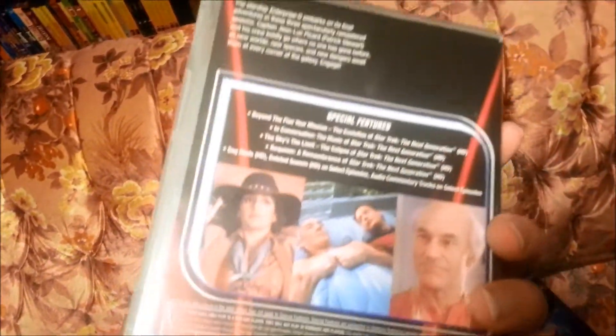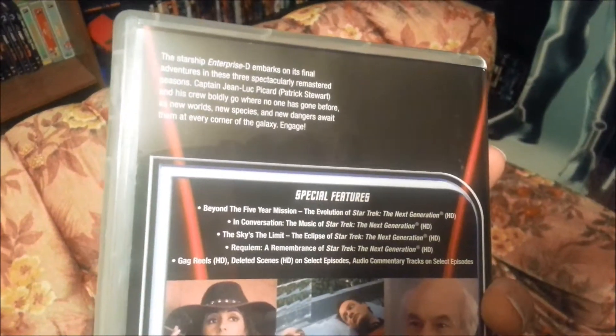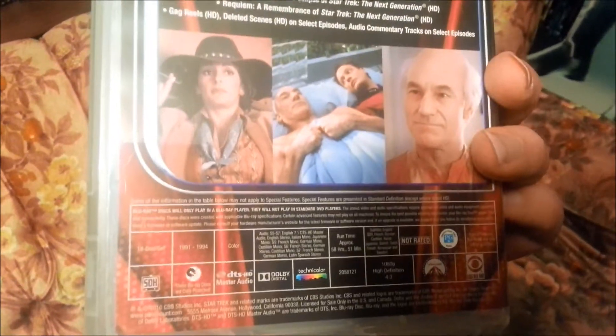Seasons five through seven. Check it out. Special features. Little synopses. Pretty good pictures. And let's open it up. As you see, there is some disc loose. And the typical CBS new style they're releasing them in — they have them all stacked up.